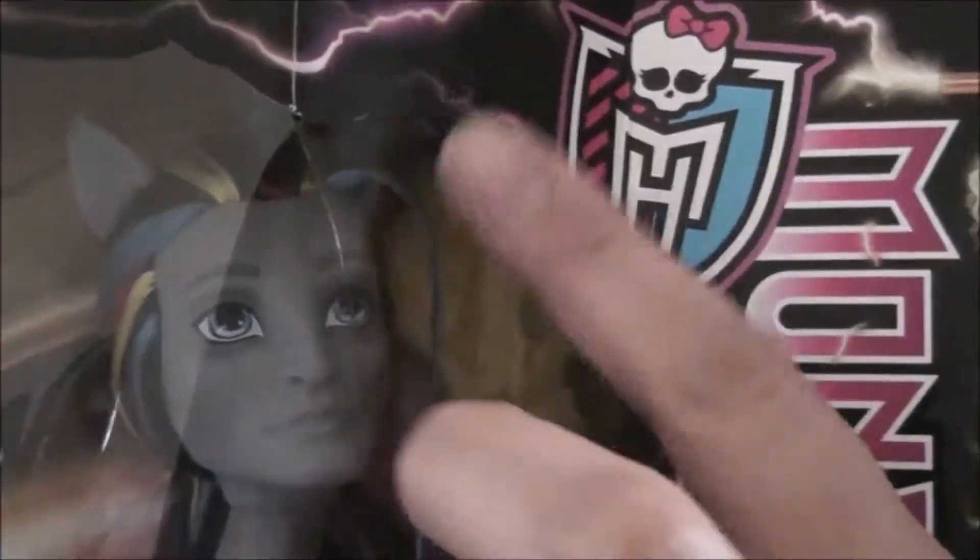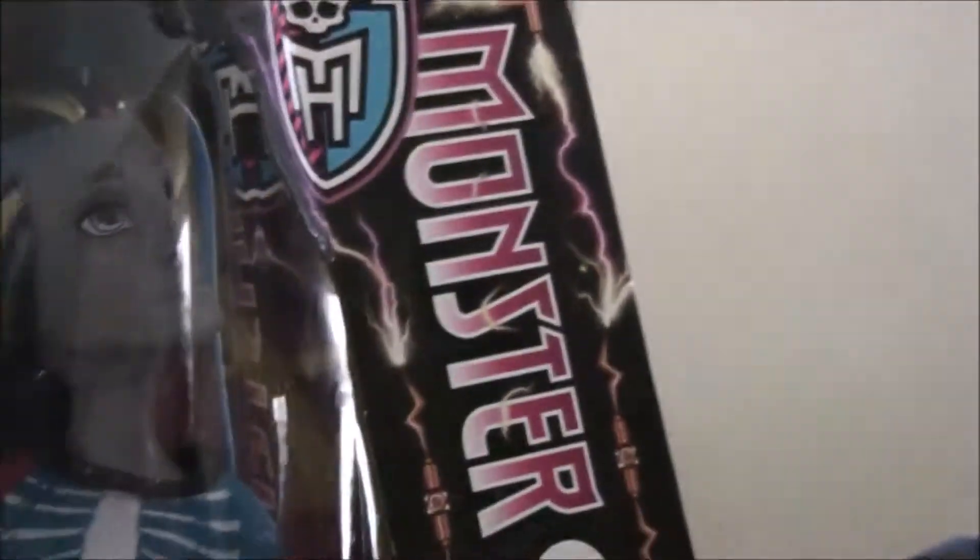He also comes with a hairbrush for all of those luscious locks — look how long his hair is, it goes down his back. The way they have it packaged you can kind of see it. He has highlights in his hair that coordinate with his outfit: yellow, red, and blue highlights. And he has a hat — a yellow hat with a hole for his little unicorn horn and his ears to stick through.